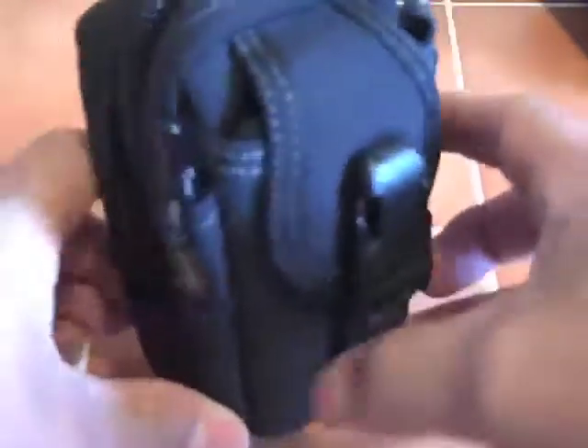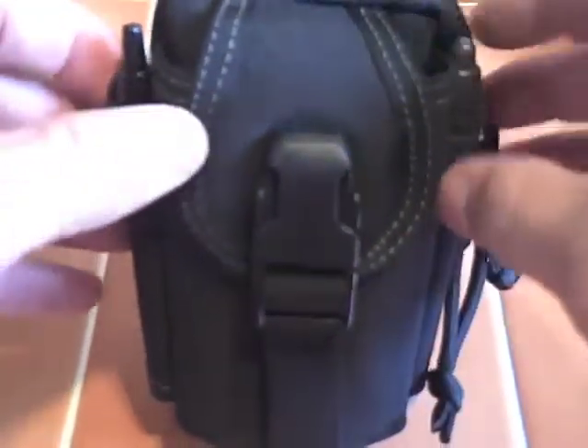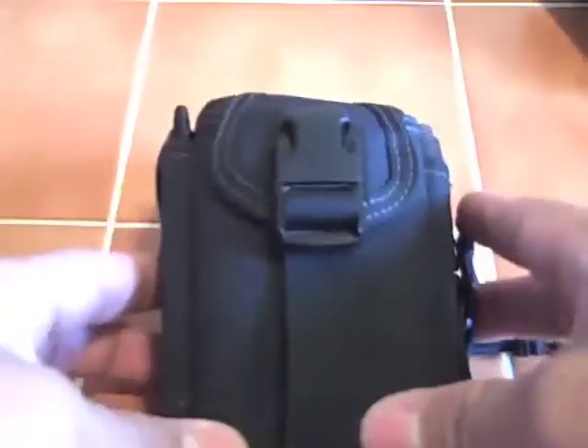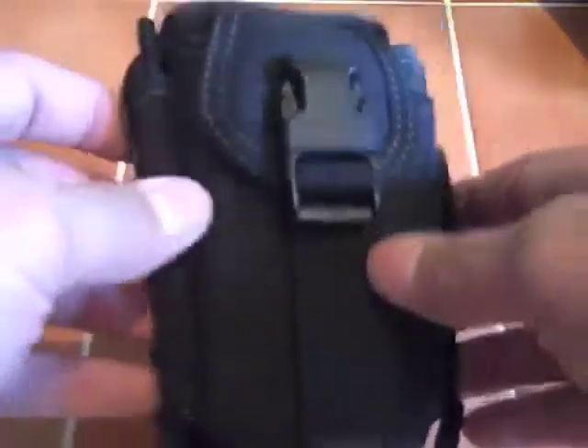It's a cool little bag. The zippers are really strong — I haven't had a problem with it. I actually have two: one in black and one in foliage green. I purchased the foliage one first, got it off eBay for like $12, and I liked it so much that I got it in black too.